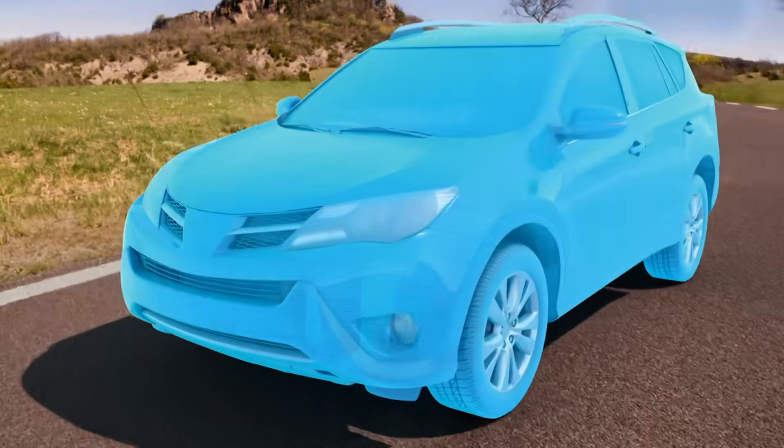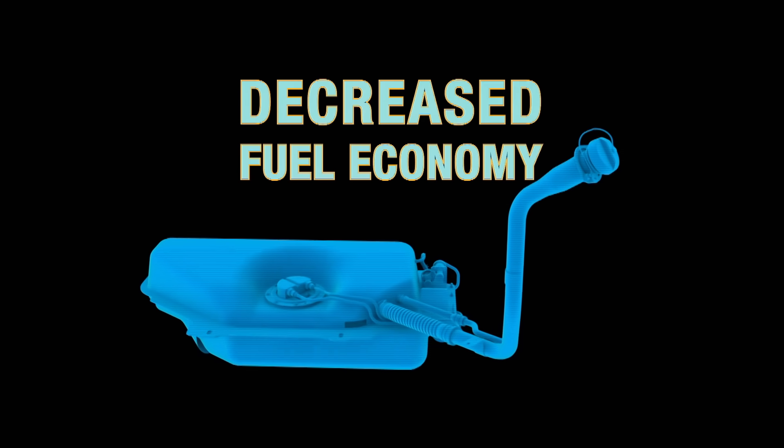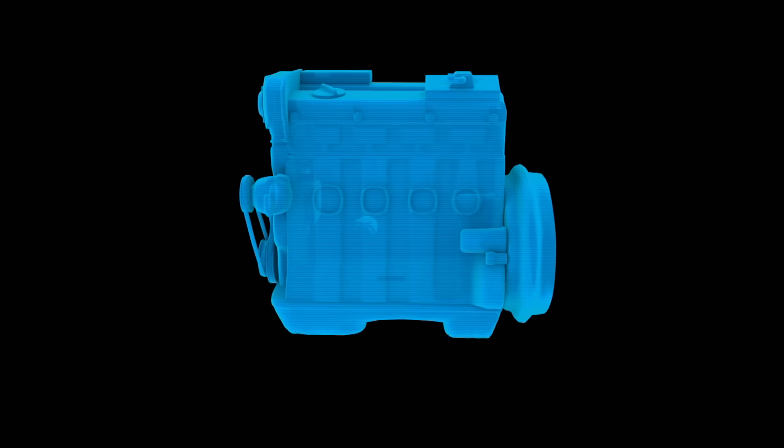One of the main reasons for poor vehicle performance is a dirty fuel system. It can cause decreased fuel economy and actually do harm to your engine over time.